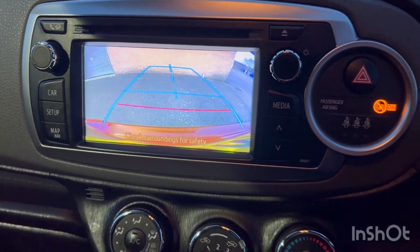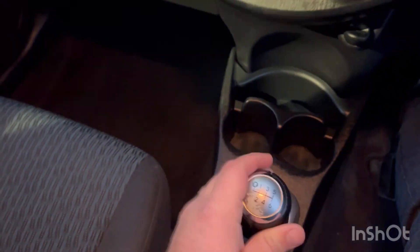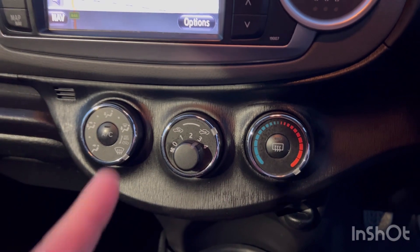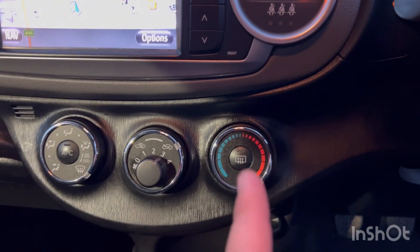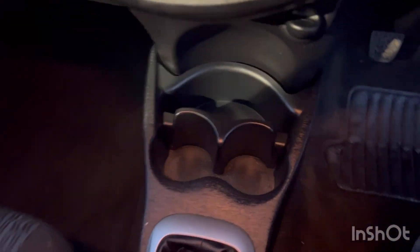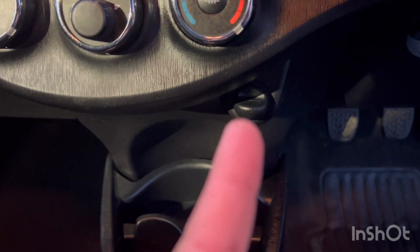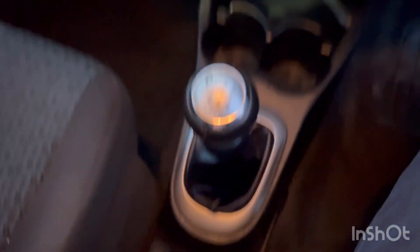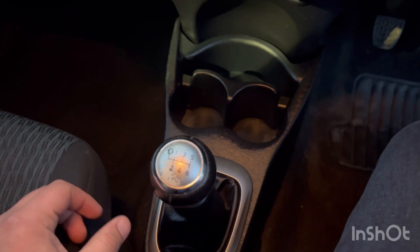Down here you've got your climate control — that's your AC, fan speed, and heat intensity. Moving down there's a 12 volt socket, two cup holders, a little cubby behind that, and over here you've got your six-speed manual gearbox.